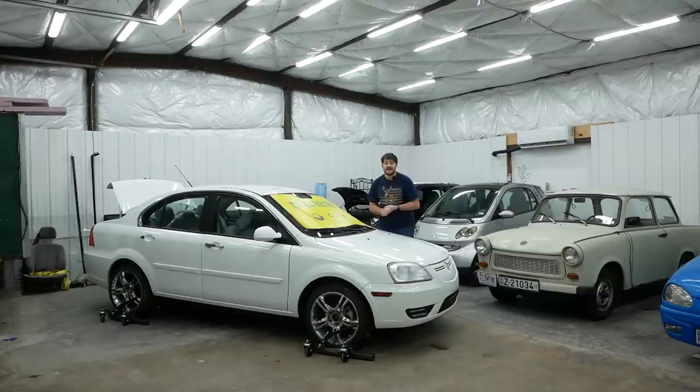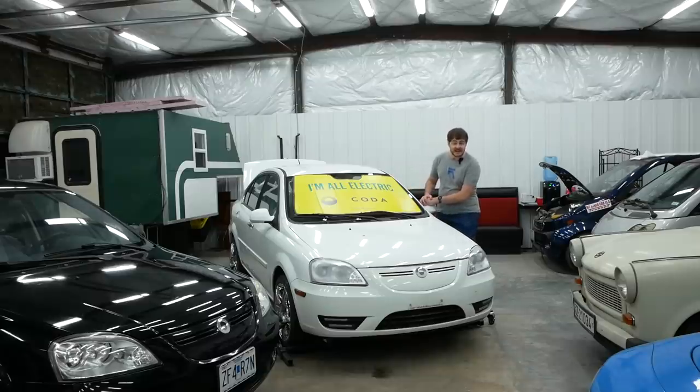But before he sent them off to the scrapyard, he thought he'd reach out to see if maybe I wanted them. And yes, I am interested — I want them. Mr. White lives in California, so he assumed that since these cars were almost 2,000 miles away, two of them don't work, and Codas aren't worth much to begin with, I wouldn't have much interest. But he was wrong.